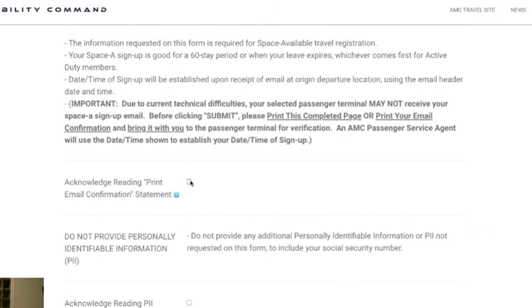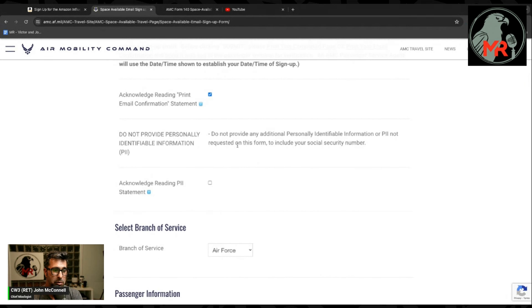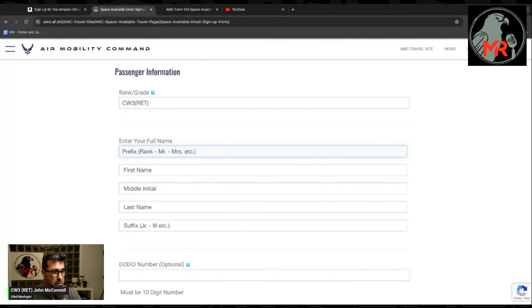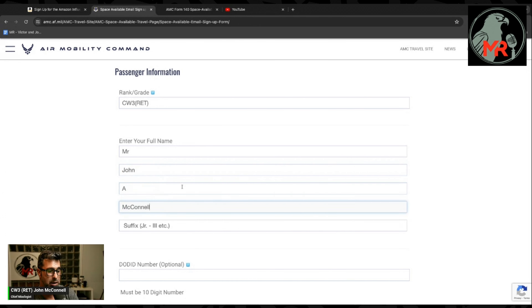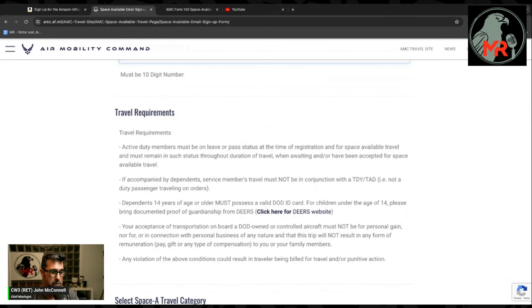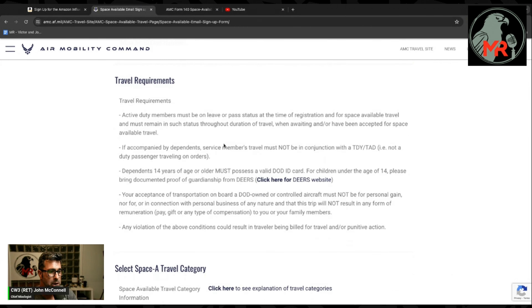I'm going to click through the form. I acknowledge the instructions, print the document, and confirm I'm not providing an EPI. Branch of service: former Army; rank: CW3 retired. Prefix: Mr. First name: John. Middle initial: A. Last name: McConnell. Suffix: none. I'll fill in my DOD ID number in a moment — I don't want to put that out on the internet, but I'll enter it from my ID card.